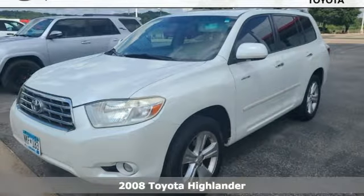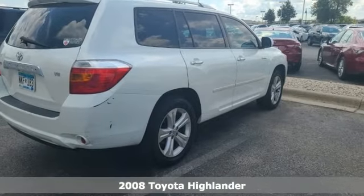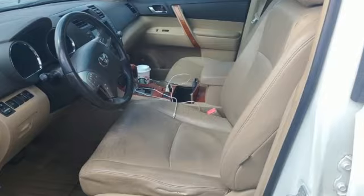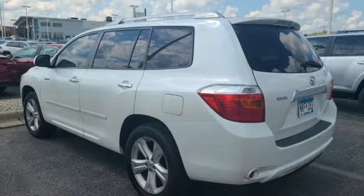Here's a 2008 Toyota Highlander. Advanced engineering components include a potent 3.5-liter, 270-horsepower V6 engine, electronic stability control, driveline traction control, and four-wheel anti-lock disc brakes.